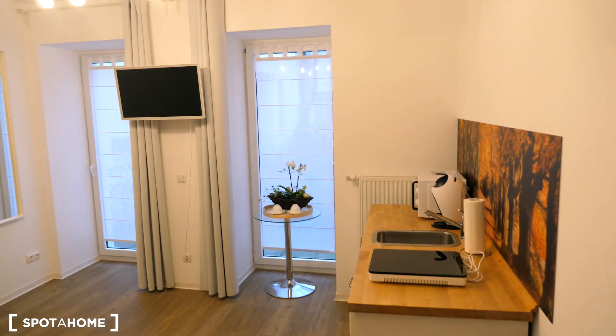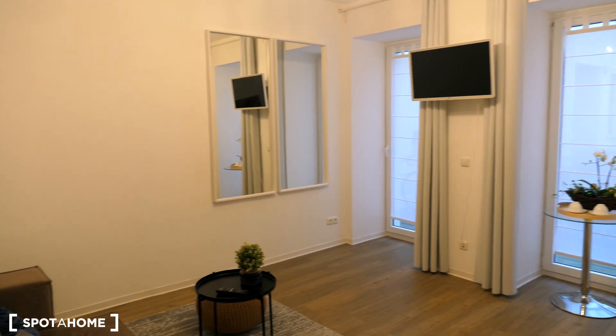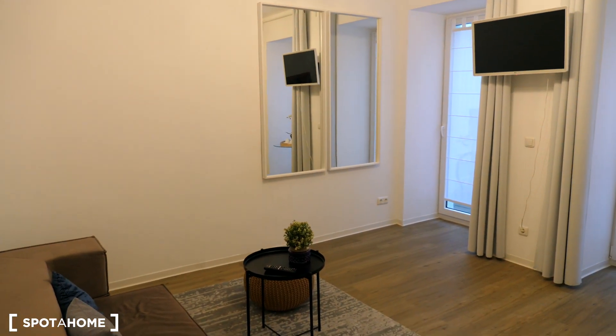So let's now go and see the apartment. Here we are in the apartment. On my right is the living room and the kitchen.